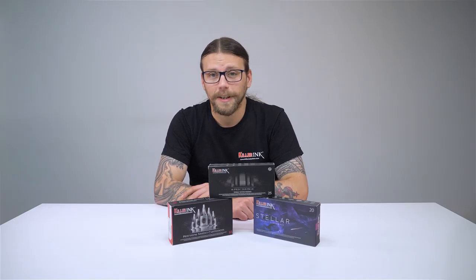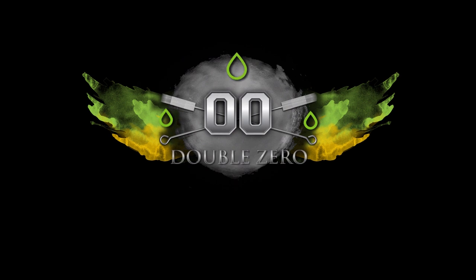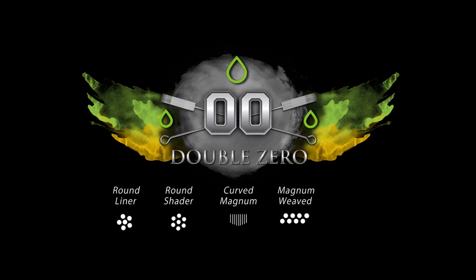Killer Ink Double Zero Tattoo Needles are 10 gauge, with each micro-needle 0.3mm in diameter. Our Double Zero needles are available in the same five configurations as our Bug Pin range.